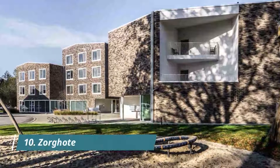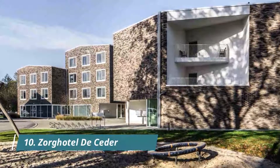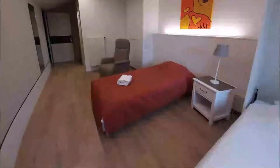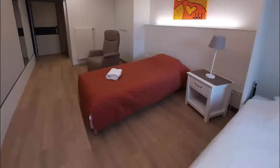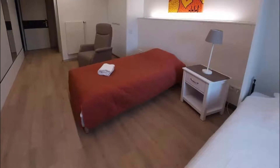Number 10: Zorgatel de Cedar. Set in D-Inns, Zorgatel de Cedar has a restaurant, bar, garden, and free Wi-Fi throughout the property. Boasting family rooms, this property also provides guests with a children's playground. The hotel features an indoor pool and room service. Friendly staff, good Wi-Fi, spacious room.